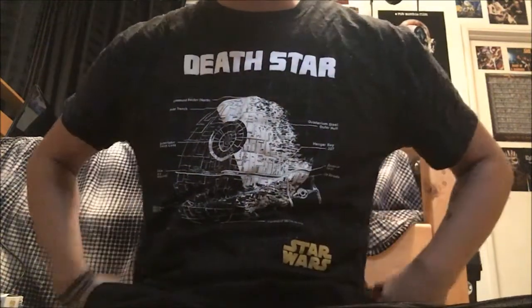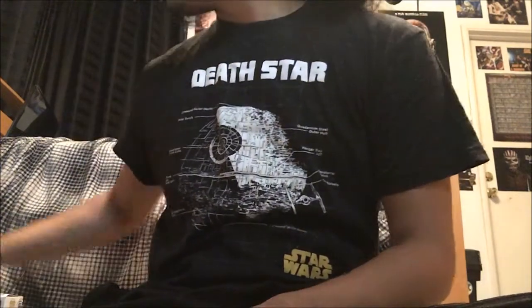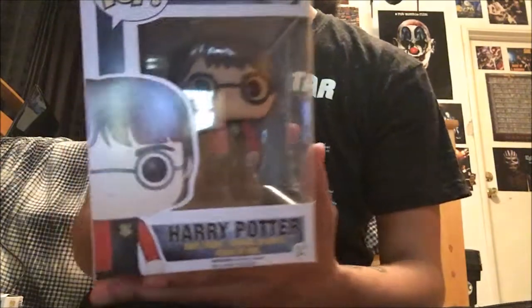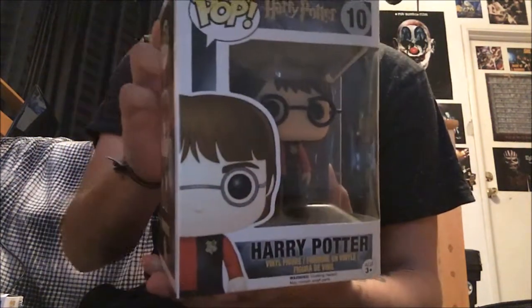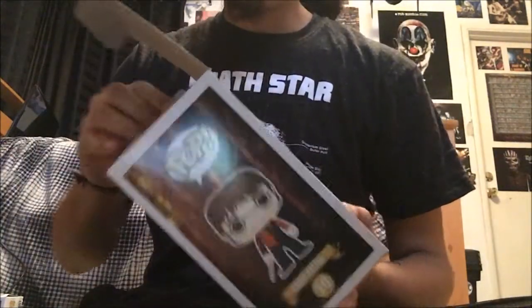Alright, hey everyone, so I have a Funko Pop update for you here. It's a small update, so I'm gonna start with this one. It is Harry Potter and it's the Triwizard Tournament version of Harry Potter.